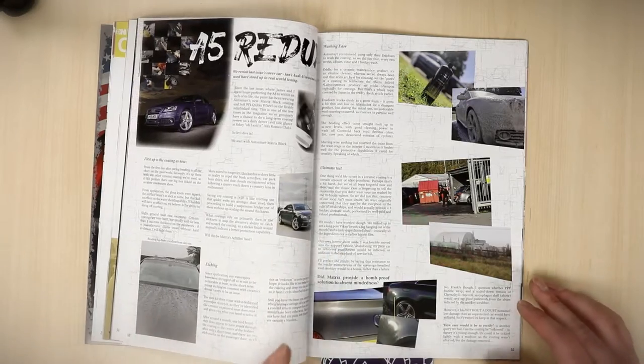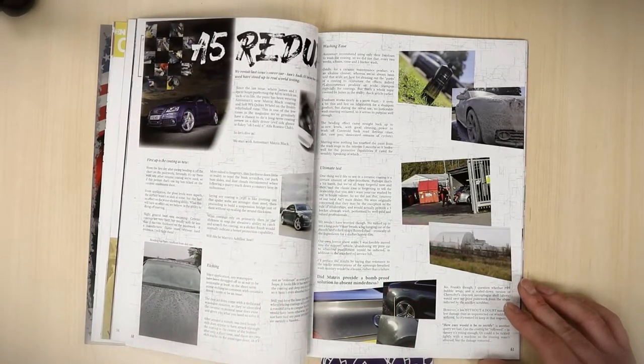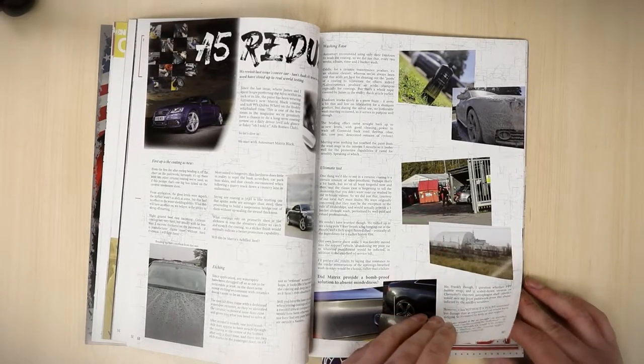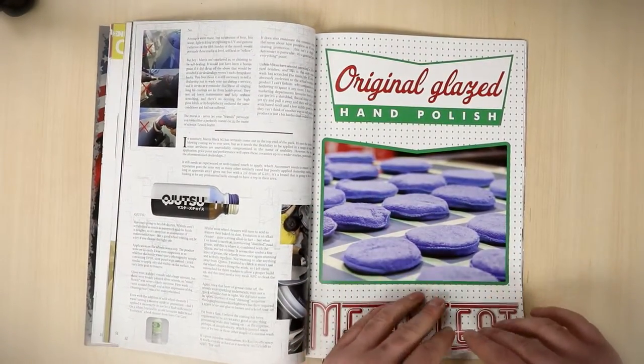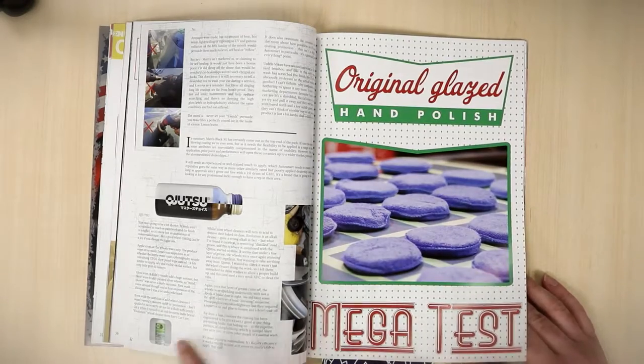Then we have a refresh — a redux, so to speak — on the showcase car from last issue, which was Ian's very own Audi A5, which we coated with AutoSmart Matrix and Kujitsu wheel coatings as well. So it's just a sort of follow-up on that.